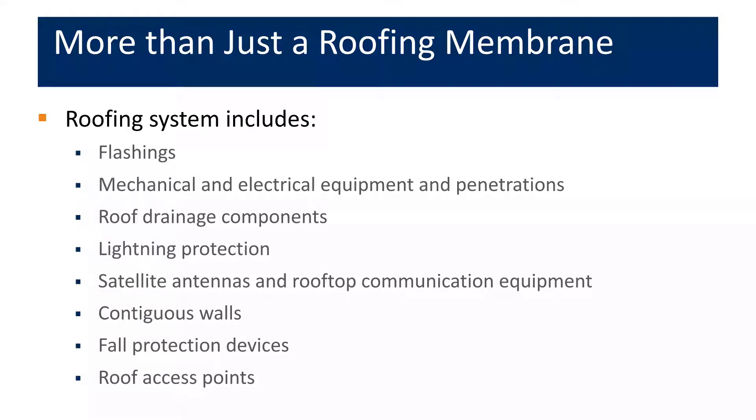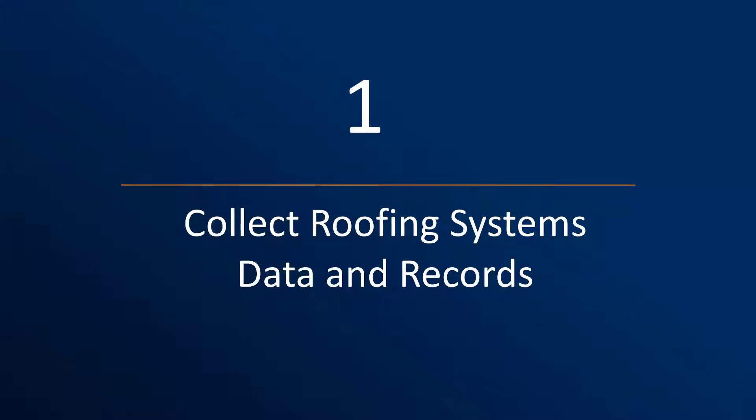A roofing system includes more than just a membrane. In order to have a good and thorough grasp of your roofing asset, it is important to understand that a roofing system includes all related components that make up the roof assembly — things like tie-ins, mechanical features, equipment curbs, and anything the roof supports or serves as a platform for. Roofing systems have a finite life expectancy that can vary widely depending upon the climate zone, solar exposure, material type, installation, and other factors. Proper care and good stewardship with ongoing maintenance can help achieve maximum service life and best return on investment.